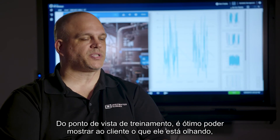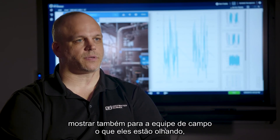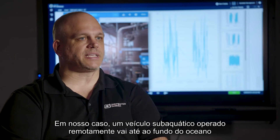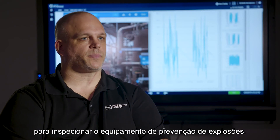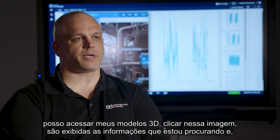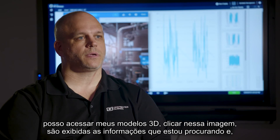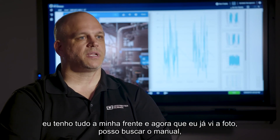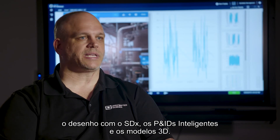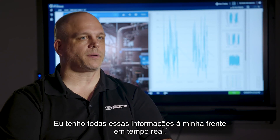From a training standpoint, it's great to show the customer and the guys in the field what they're looking at. But I think the real value is in real-time troubleshooting. An ROV flies down to the ocean floor to inspect the blowout preventer — if I know what that ROV is looking at, I can pull up my 3D models, click on that image, it expands out to the information I'm looking for. I have everything right there, versus having to go find a manual or a drawing. With SDX, smart P&IDs, and 3D models, I have all of that information right in front of me in real time.